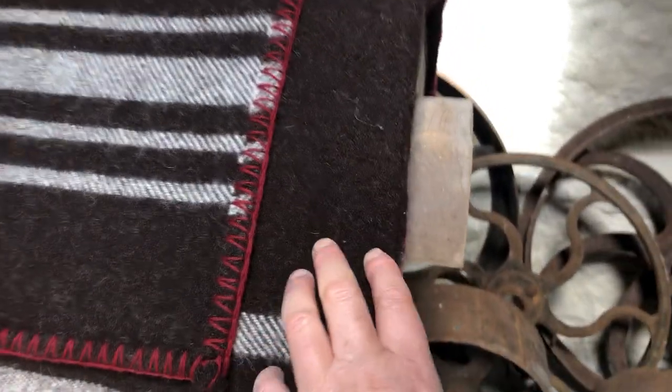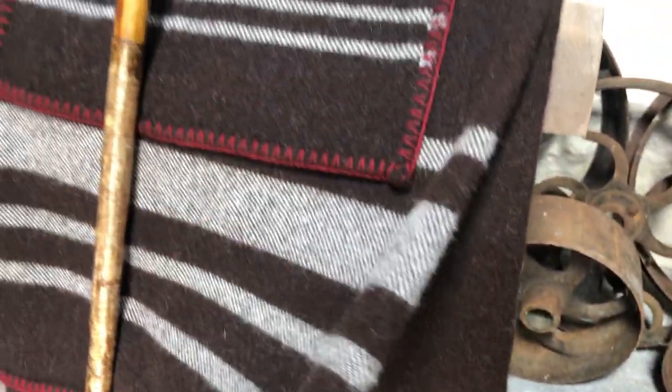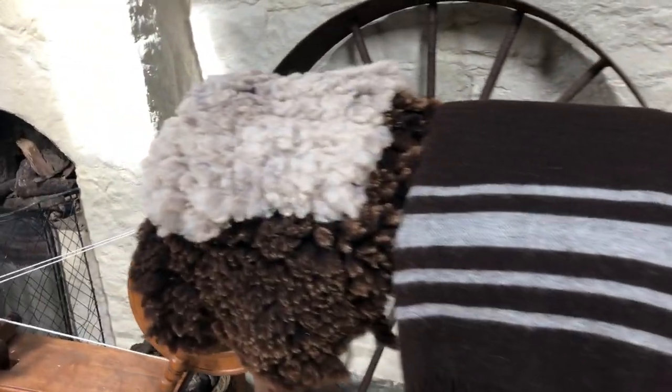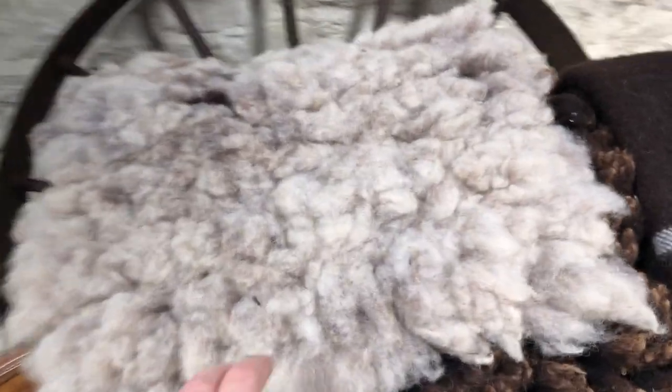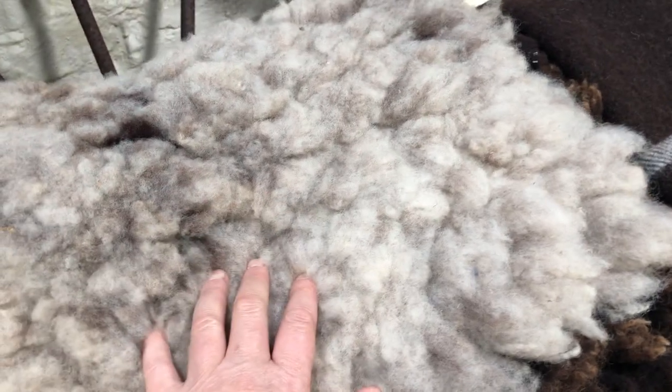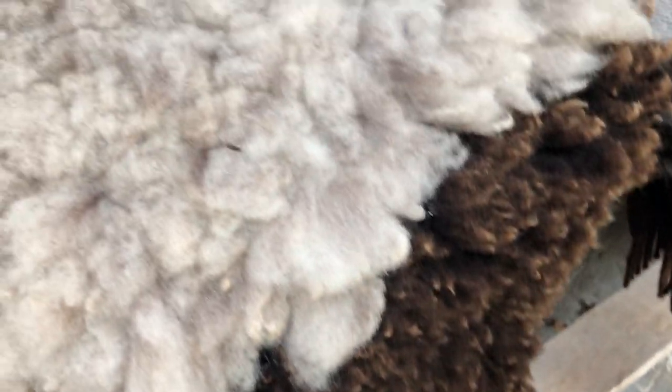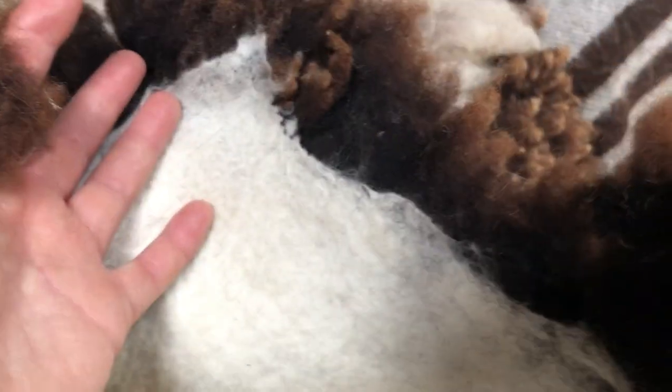Mind you, this one's sold out — this is my sample one that goes to all the fairs and events. These are two felted fleeces. This is a Klund Forest Svartblas Cross, and this is a Svartblas Lamb, and these are felted onto a lovely material.